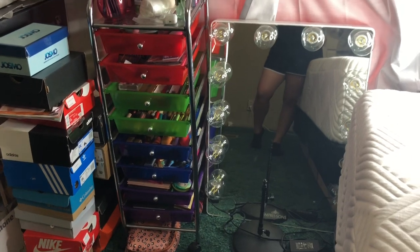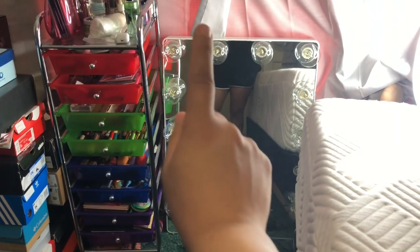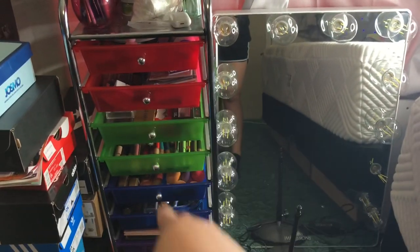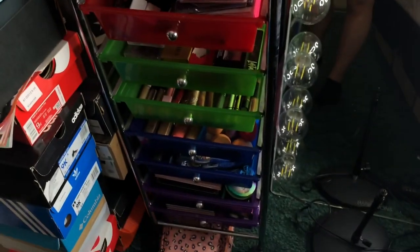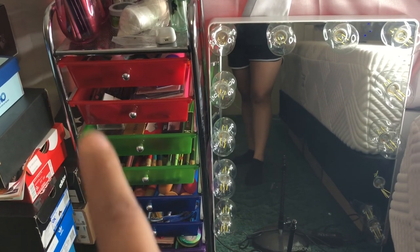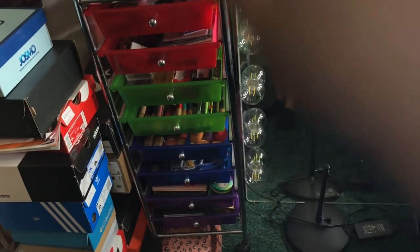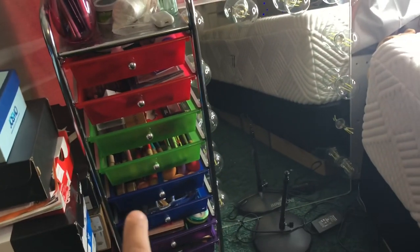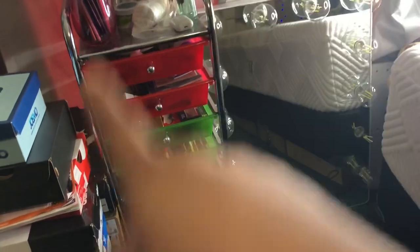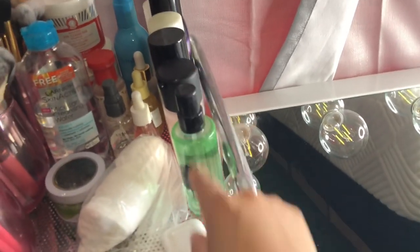So I'm going to show you guys my little setup. There is my Impressions Vanity mirror right there. We're going to start off right here — by the way, I got this at the thrift store. These are usually like $50, but I got it for $20 or $25, and it looked brand new. Always check out the thrift store!